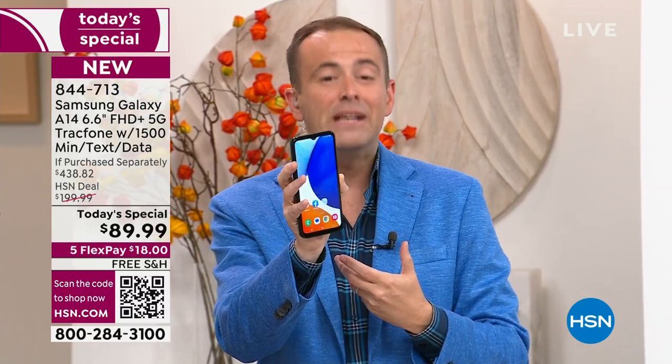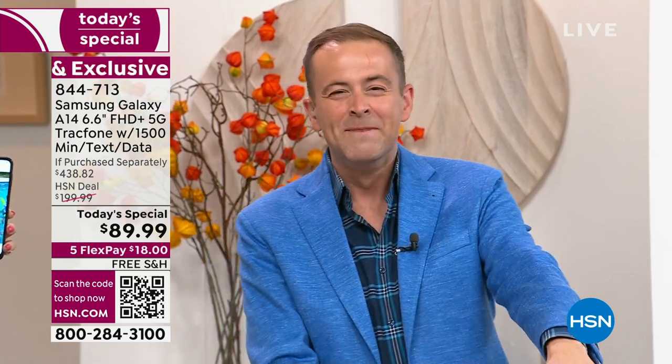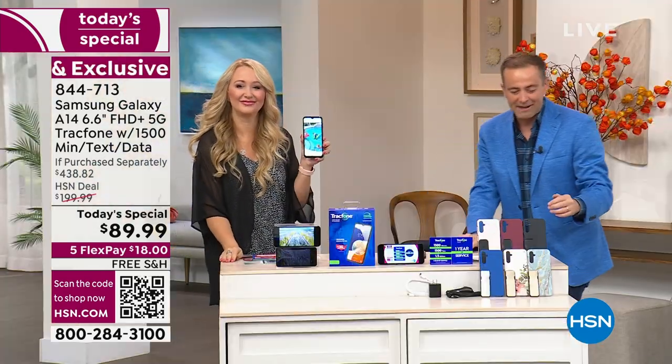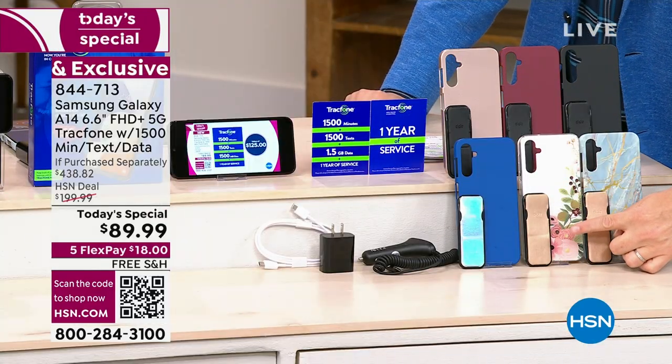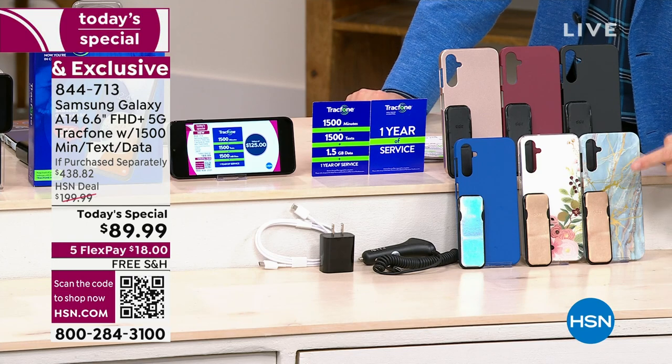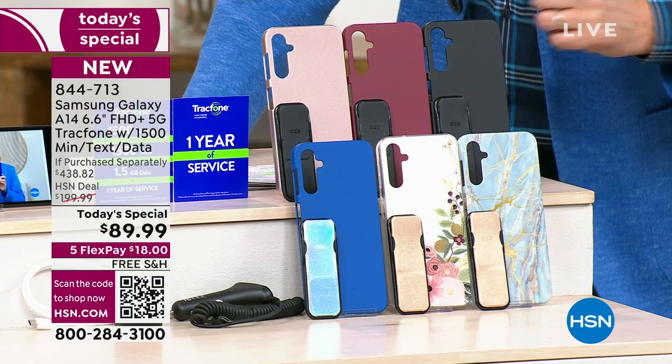We're off to a flying start — Bisque Flower is the number one seller. Beautiful color. Bisque Flower is front and center. You're going to get the clicker, which is the phone holder and stand. Blue marble, and this is the classic blue, the beautiful rose gold, burgundy, and black.